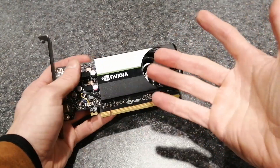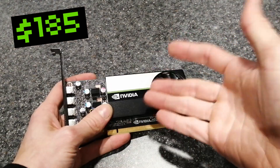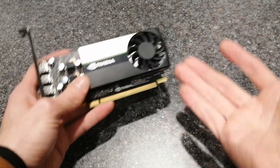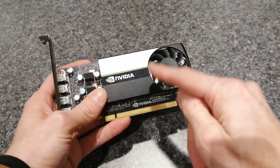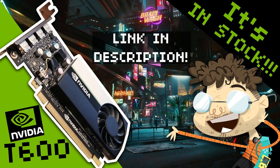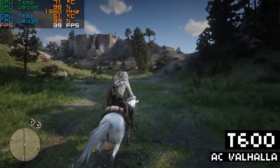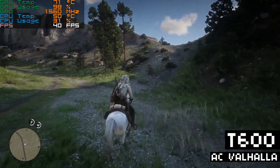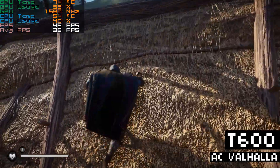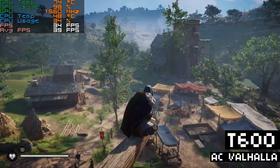The T600 is a great little card, and amazingly, it's in stock. I bought this on sale for $185. Considering the unavailability of other entry-level GPUs and the inflated prices of GPUs in general, I think this T600 is a great GPU to choose for a budget build. I made a video on the T600 — there's a link to that in the description below. It's not a gaming card exactly, but it can in fact play games and does a really good job. Considering the price, it's a compelling choice for budget-conscious gamers looking for something better than a GT 1030 or whatever low-end graphics cards are in stock at a reasonable price.